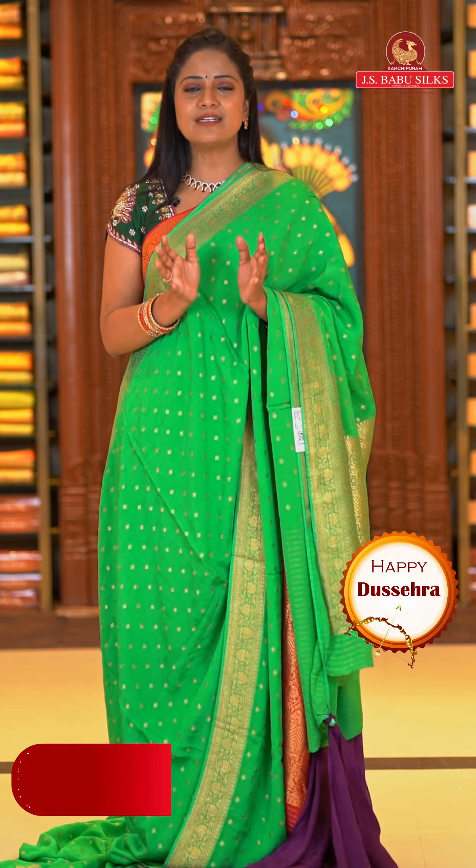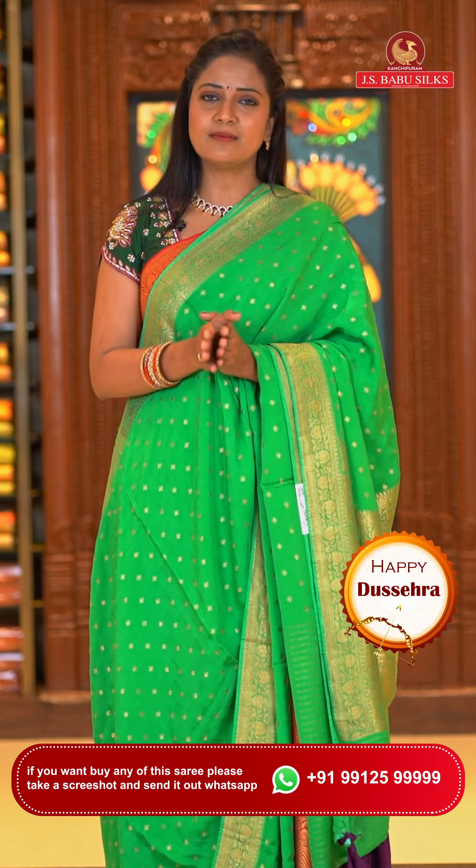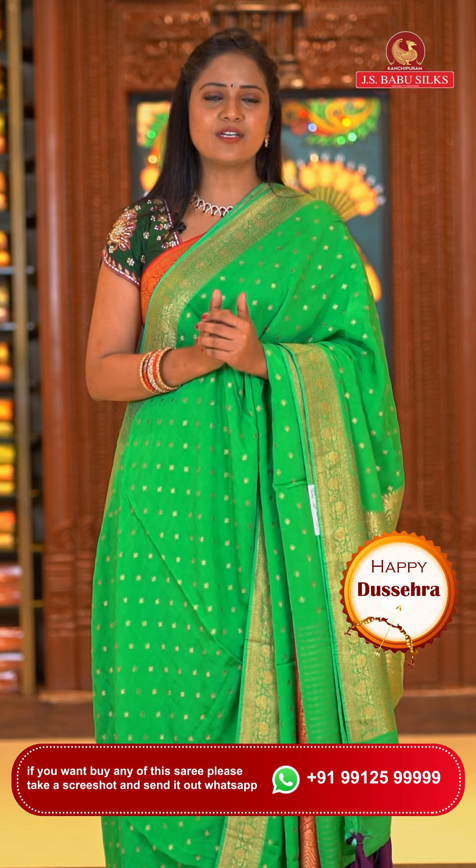JS Babu Silks also offers a video calling facility for those who want to check more collections. Just use it whenever you wish. From JS Babu Silks you can check the collection you want in your favorite colors at the time available to you — call 99125-9999, share color preferences, and our customer support team will get back to you and show you the available collection at a time convenient for you.